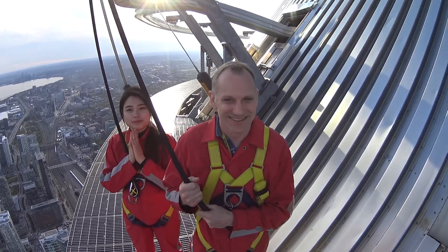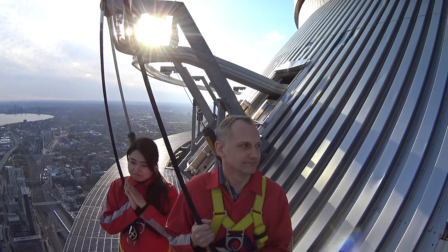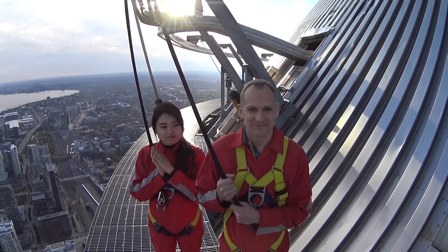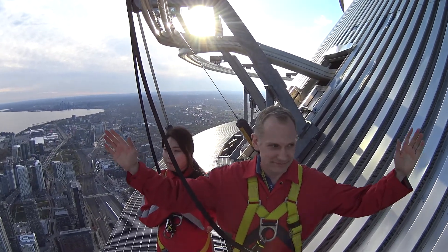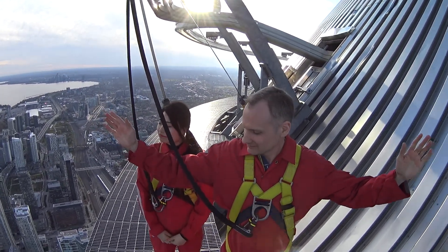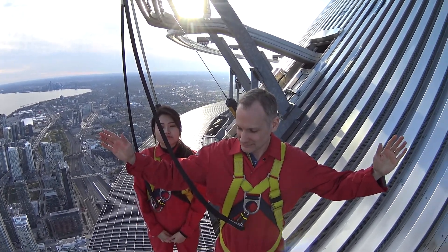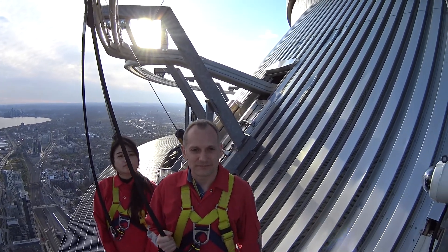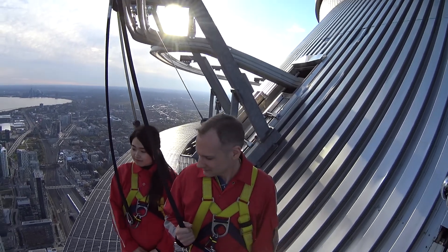Now in case you are wondering, we are currently standing 356 meters above the ground. That's 1168 feet or 116 building stories. Not too high, right? If you are wondering, that is only level five of the tower. This platform that we're standing on is 1.5 meters in width — that's about five feet — and that is the same size as the average sidewalk down on the ground. So if you can walk down there, I know you can walk up here.